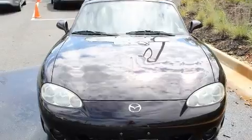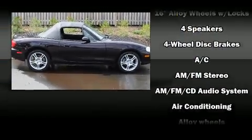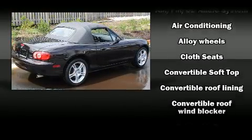Mazda infused the interior with top-shelf amenities such as a tachometer, a leather steering wheel, front fog lights, and one-touch window functionality.